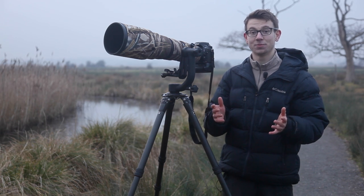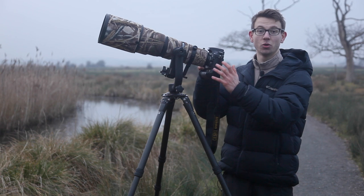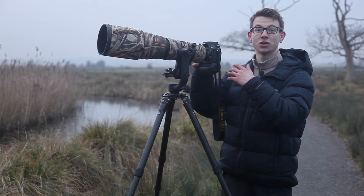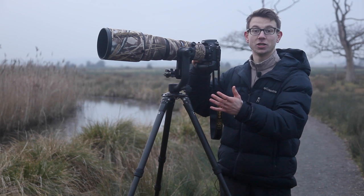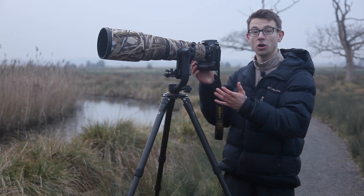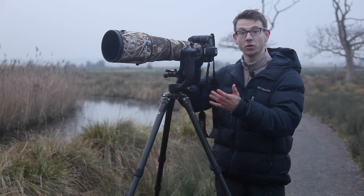First up, practice. You've got to know what your camera does — the features, the dials — how to change your aperture in the blink of an eye to really make the most of the situations that present themselves. By learning the features of your camera, that's going to really enhance your ability to take photos when you're out in the field.